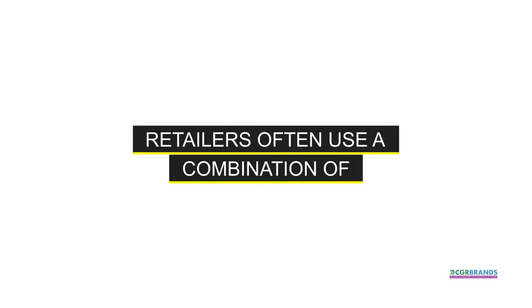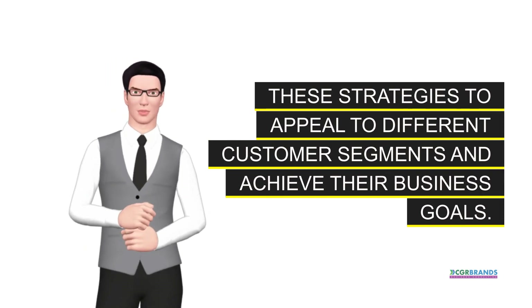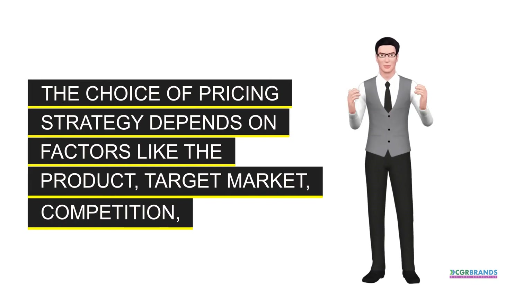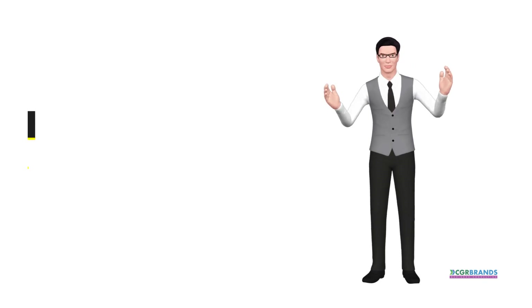Retailers often use a combination of these strategies to appeal to different customer segments and achieve their business goals. The choice of pricing strategy depends on factors like the product, target market, competition, and the retailer's overall marketing and business strategy.